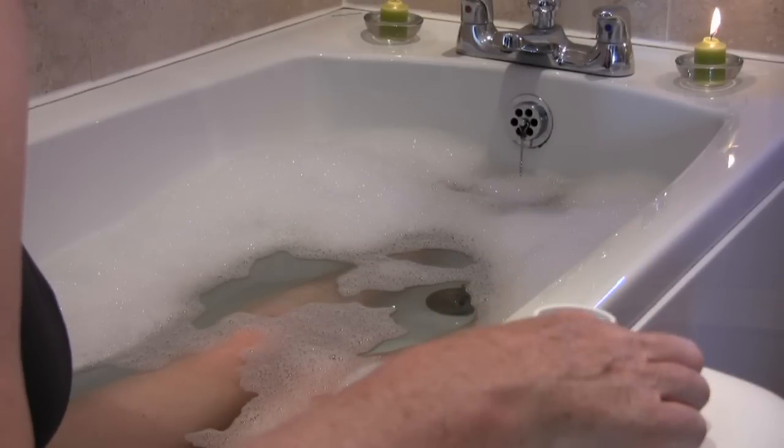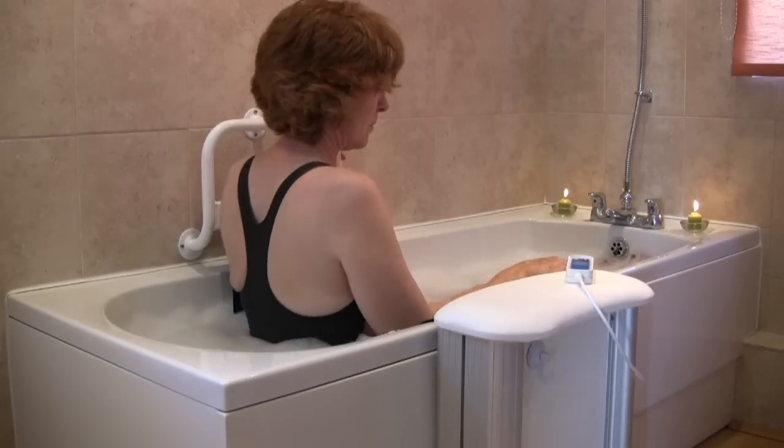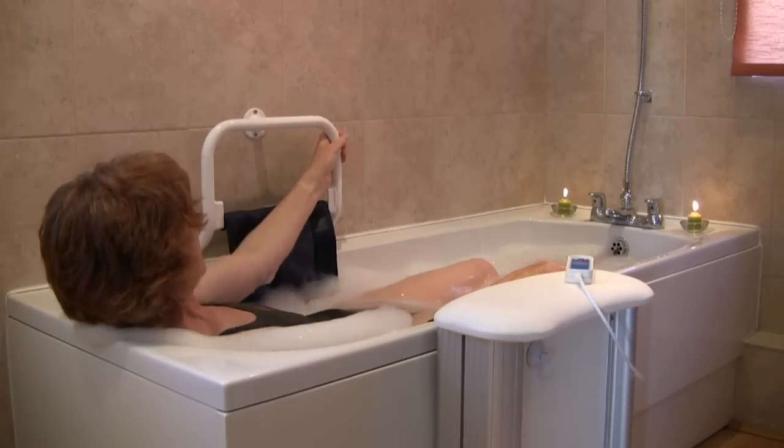When you're sitting comfortably at the bottom of your bathtub, lay back and relax.